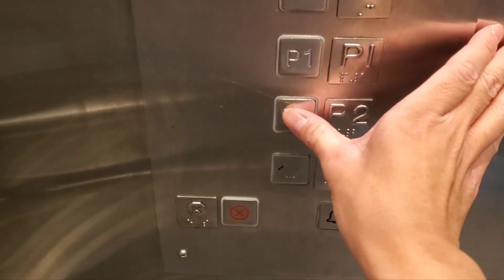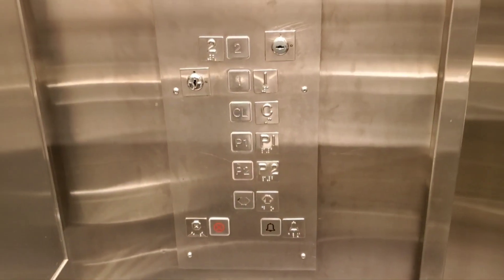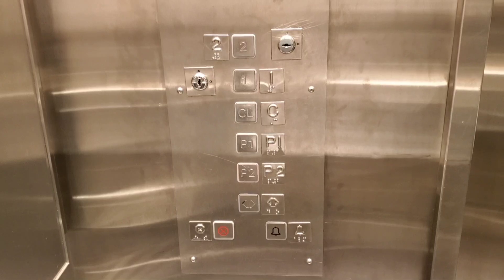Let's go to P2 one more time. And once again, no door close button.